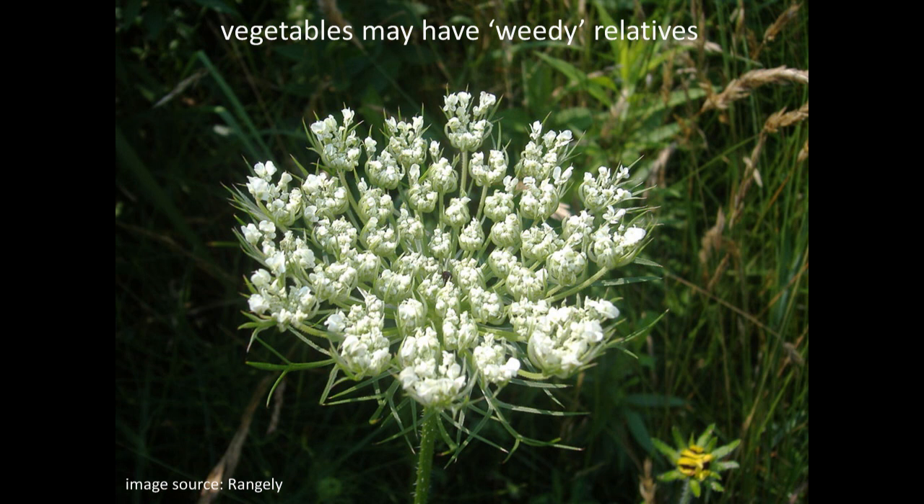The fourth reason it's important to know your genus and species is that vegetables may have weedy relatives. Queen Anne's Lace, which you probably recognize, is the exact same species as carrots. That pollen will readily cross with carrots that have gone to seed in your garden. You'll be able to tell the following year when you pull out your saved carrot seed — the roots will be white and so tough and chewy a horse wouldn't eat it, because it's crossed with this wild, weedy Queen Anne's Lace.